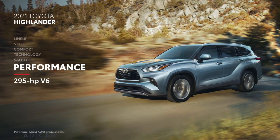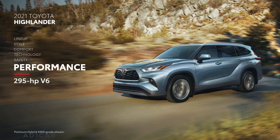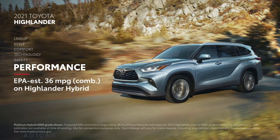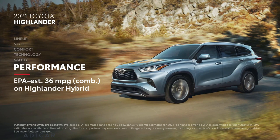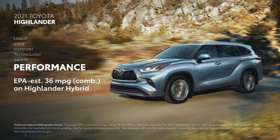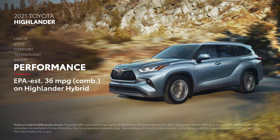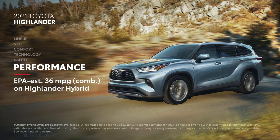Highlander's non-hybrid choices feature a brawny 295-horsepower V6 engine that is ready to take on the world, and its performance story really shines when it comes to fuel efficiency. When you select the hybrid grades, you get a 2.5-liter four-cylinder engine paired with Toyota's advanced hybrid electric powertrain, capable of an impressive EPA-estimated 36 miles per gallon combined.